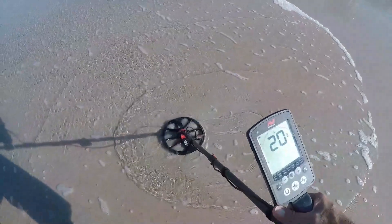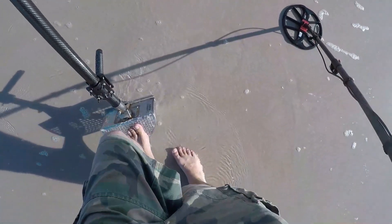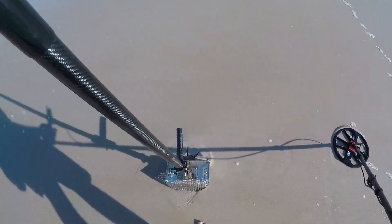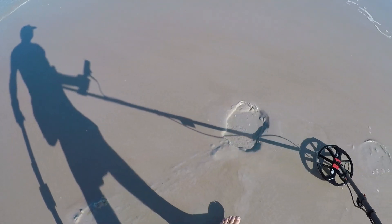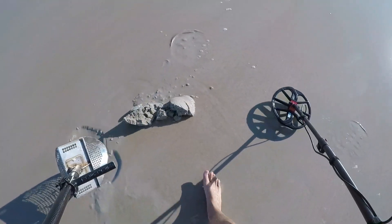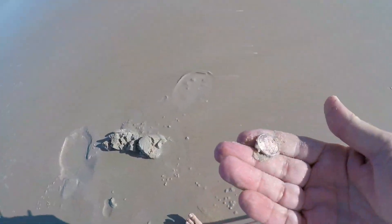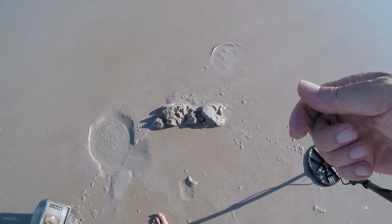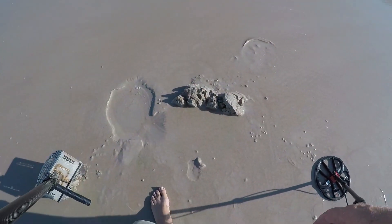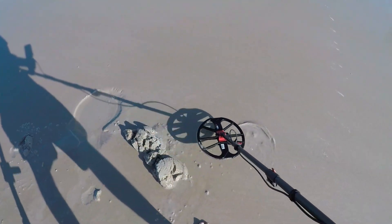Right there. Not too deep, sounds like a penny, but I've dug other things that ring up like pennies - you gotta dig them. All right, it's out of the hole. There it is right there, shining. I can see it - memorial cent. We'll take it. Bag it, check it, that was it.